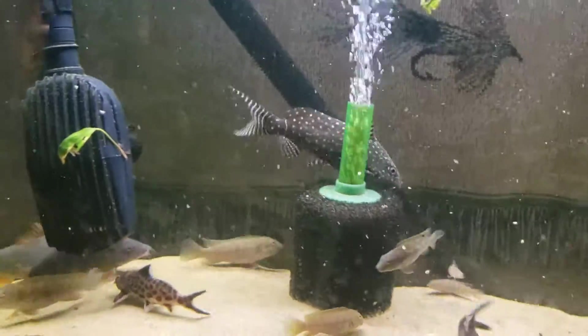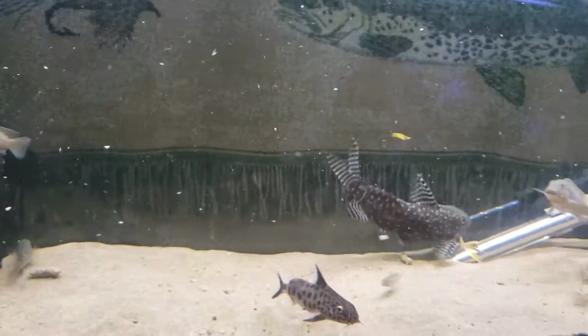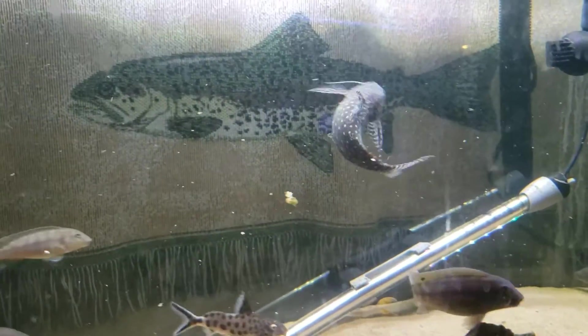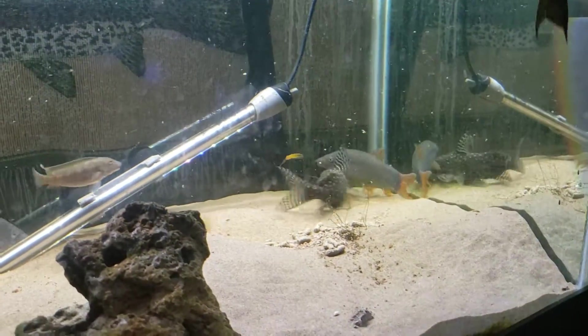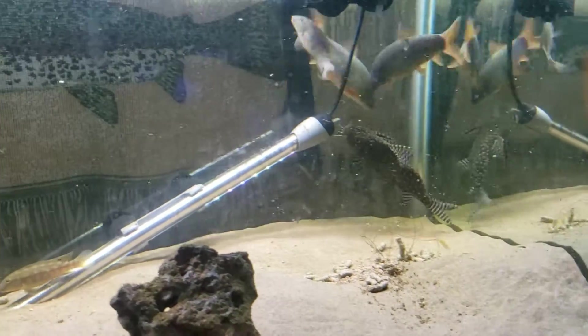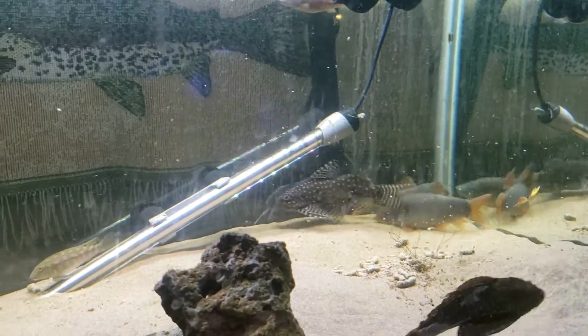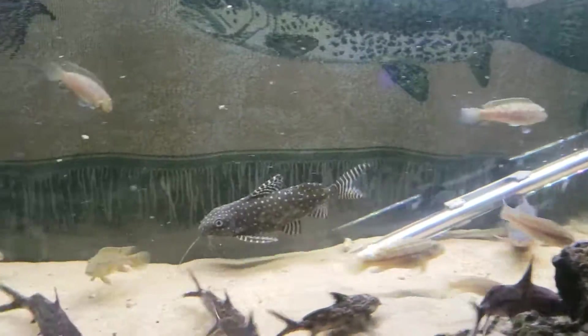If you like this kind of content please consider liking and subscribing and leaving us a comment. We love to hear from you guys, especially about one of my very favorite fish in the whole world. I just love these guys. And don't forget to always love your fish. Bye bye for now.